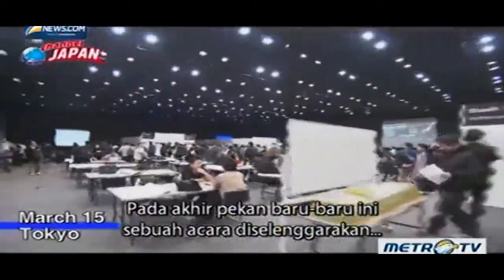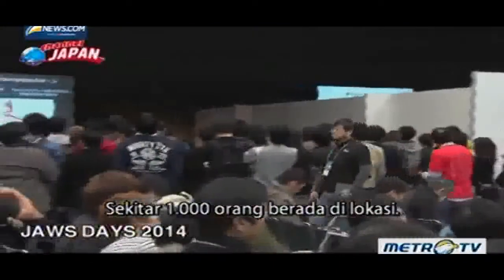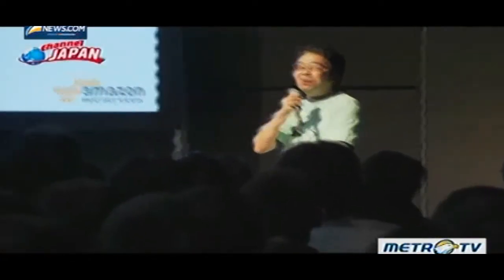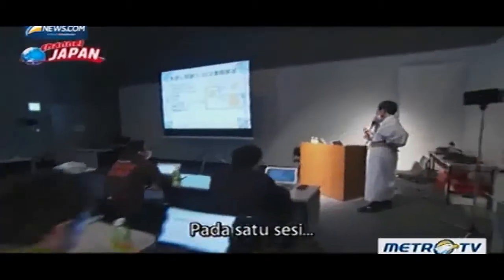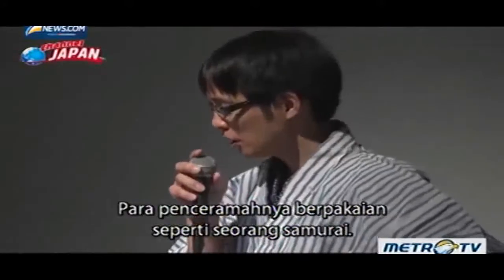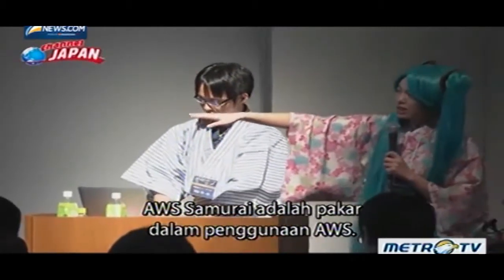On a recent weekend, an event was held in central Tokyo. People crowd into a booth — about 1,000 people on site, all of them users of Amazon's cloud service. At one session, there are two lectures by AWS Samurai from Okinawa and Kyushu — lecturers dressed as Samurai. AWS Samurai are experts on the use of AWS, and four are nominated every year.